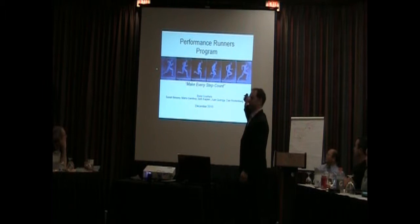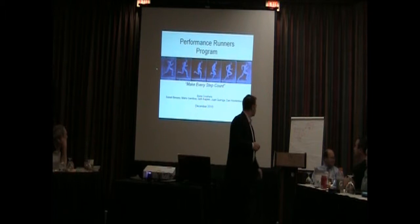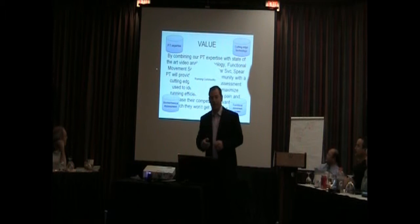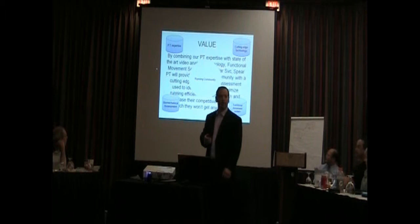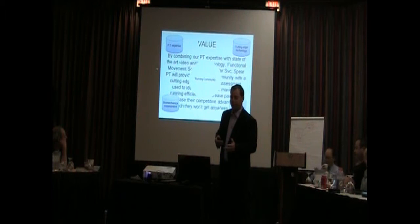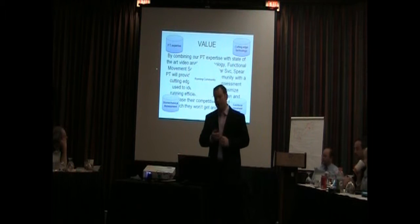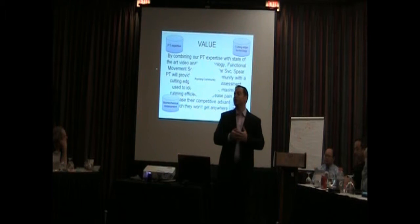Introducing the Performance Runner's Program. This video is actually the first known videotaping of a runner — Edward Moibrich. Our value proposition is by combining our physical therapy expertise with our state-of-the-art video technology, adding a functional movement screen, and our five-star customer service, Sphere Physical Therapy is going to provide to the New York City running community a cutting-edge running assessment used to identify injury risks, decrease pain, increase competitive advantage — a combination that will be very difficult to find anywhere else.